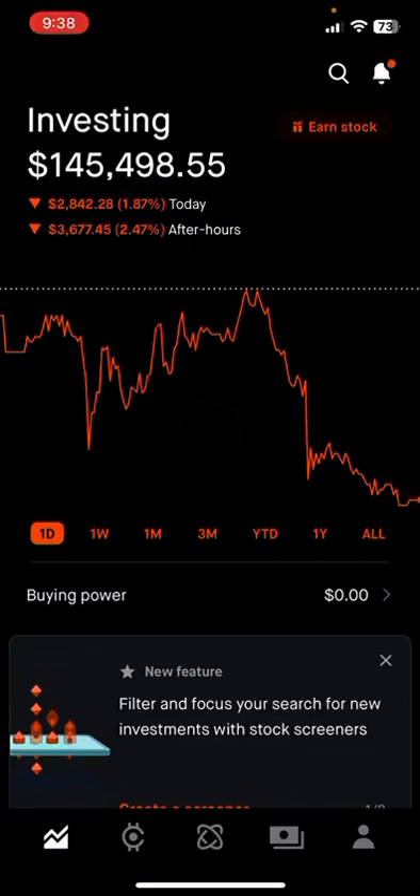Welcome back to the Dividend Stacker Investing channel. Today we're going to talk about how I got assigned 16,000 shares of SoFi from sold puts last week — they got assigned, and I'll show you what happened.